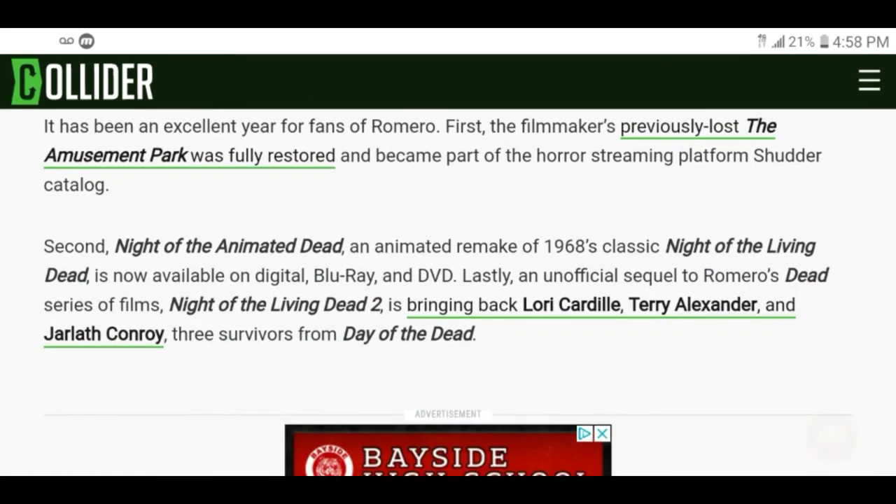It's been an excellent year for fans of Romero. The previously lost The Amusement Park was fully restored and became part of the horror streaming platform Shudder's catalog. Second Night of the Animated Dead, an animated remake of 1968's classic Night of the Living Dead, is now available on digital, Blu-ray, and DVD. And lastly, an unofficial sequel Night of the Living Dead 2 is bringing back Laurie Cadilli, Terry Alexander, and Jarlath Conroy — three survivors from Day of the Dead.